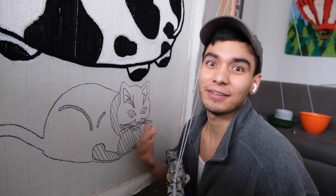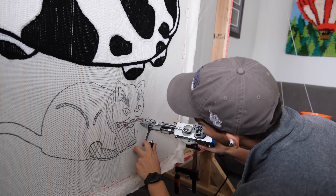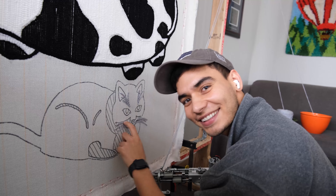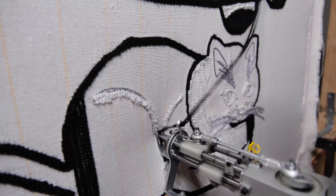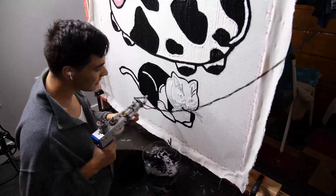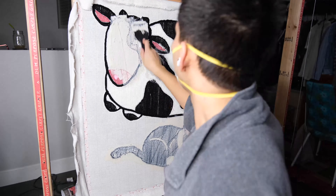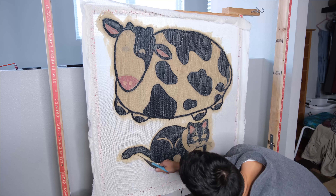Our first step with this cat is we're going to want to do these whiskers just because they go over top of everything, and we're going to have to build around those — so I'm going to do that first. It looks a little silly. Our glue is looking nice and tacky and it looks like it is ready to be taken off the frame, so I'm going to go ahead and start cutting it out.